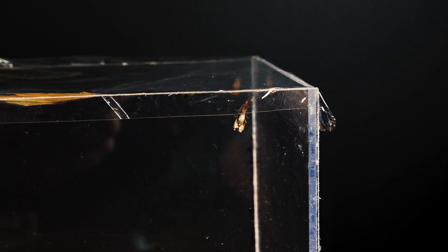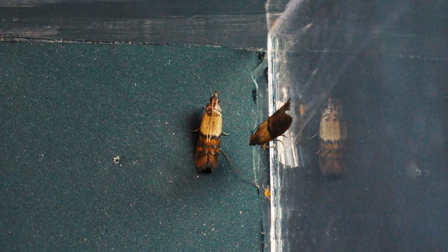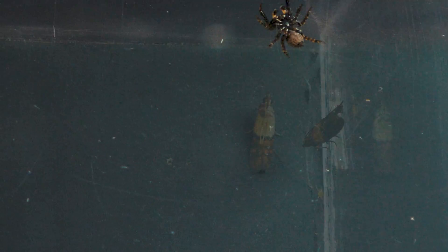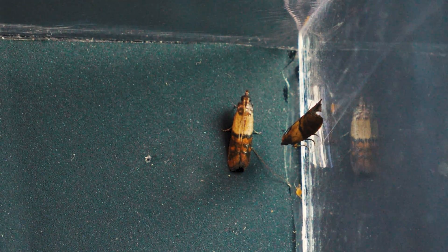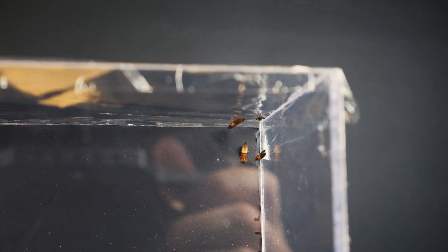Today, for our spider, I prepared a swarm of moths, which are slightly larger than it. But let's hope the spider copes with such prey. They exhibit their maximum activity during the day and go hunting at night. They hunt insects that are smaller or equal to their body size. The spider's salivary glands contain venom, which, when injected into the victim's body, has a neuroparalytic effect. For humans, such venom is not dangerous.